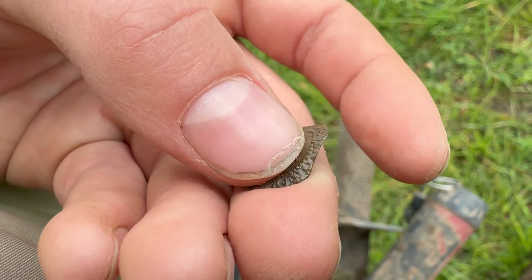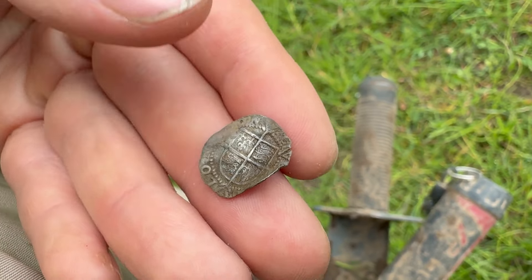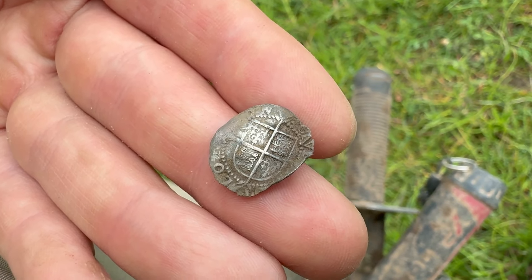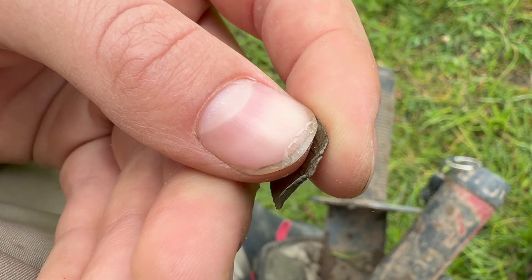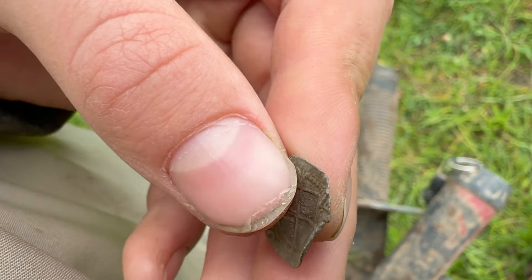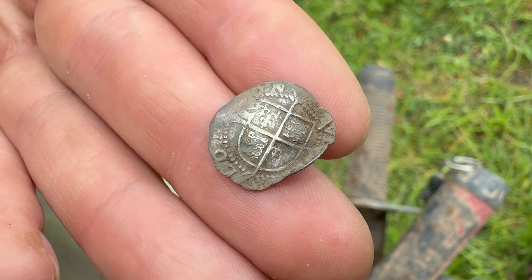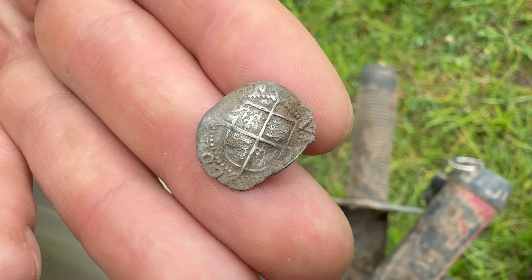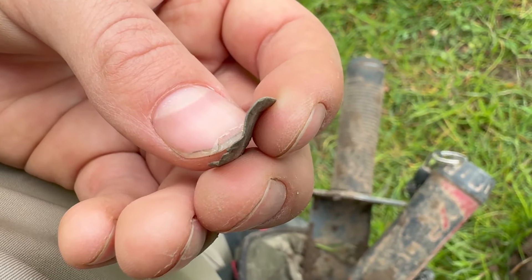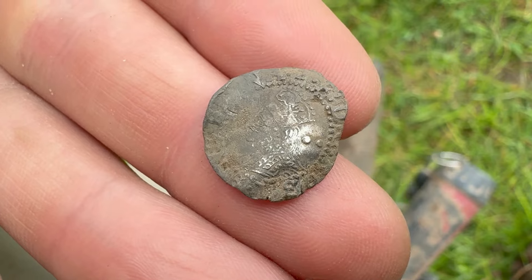I didn't even need to do research — I cleaned off a little bit and at the top there is a number two, which stands for 1602. That's the second to last year of her reign — she died in 1603. So it's a later one. And it's bent into a love token — you can see it's bent like an S. One person would give that to their wife or husband; if they broke up their relationship they'd throw it in the fields. Absolutely stunning — Elizabeth the First half groat, dated 1602.